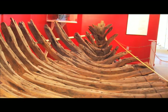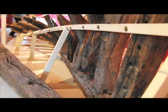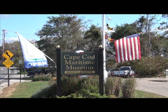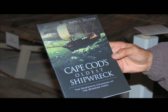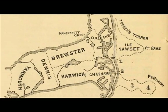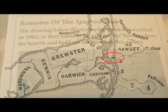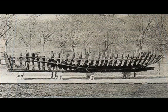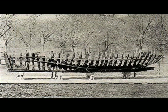Dr. Hayes recently had the opportunity to study the Sparrowhawk, which is housed at the Cape Cod Maritime Museum in Hyannis, Massachusetts. The Sparrowhawk, carrying English settlers headed for Jamestown, Virginia, ran aground near Plymouth in 1626. It was discovered after a storm in 1863 and exhibited on Boston Common in 1865.